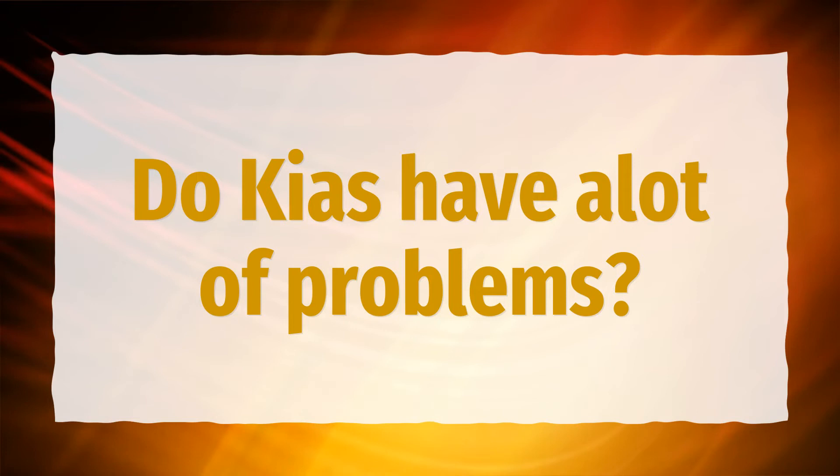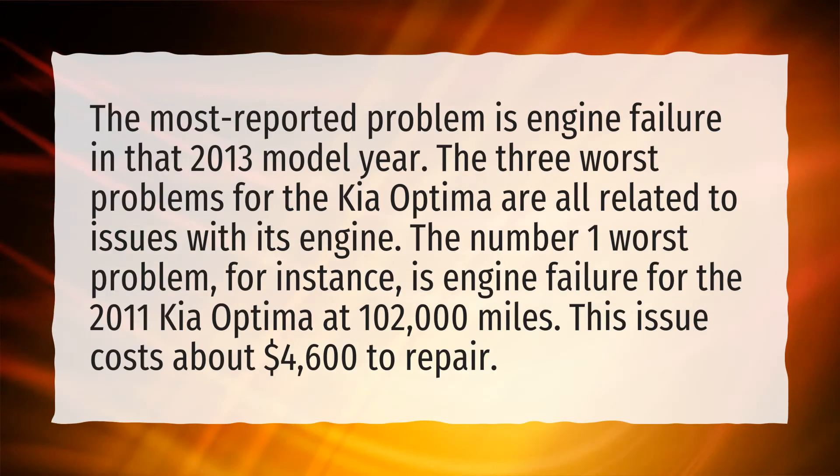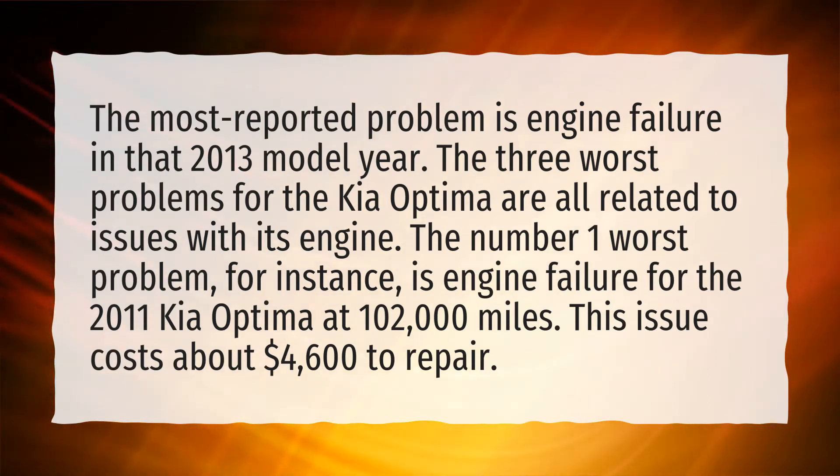Do Kias have a lot of problems? The most reported problem is engine failure in the 2013 model year. The three worst problems for the Kia Optima are all related to issues with its engine.